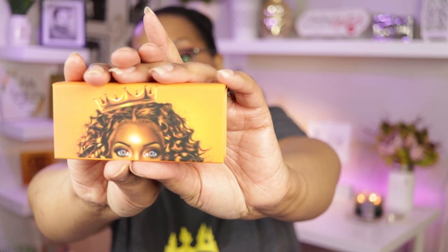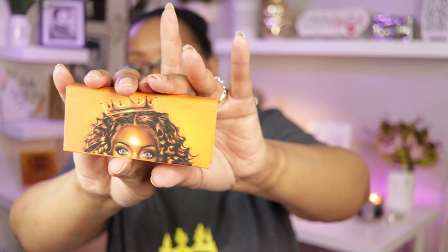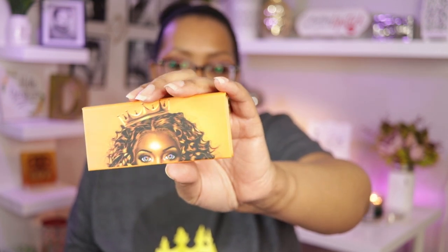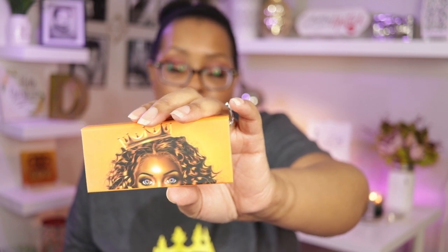First of all, I will show you what the packaging looks like. This is what my eyelash boxes look like. Throughout my brand you will see different products with a crown on it — that is sort of my background theme, along with the sort of mature beauty with a fresh face. We are all queens, and you will notice little sprinklings of crowns on all of my products.